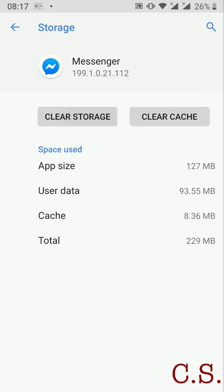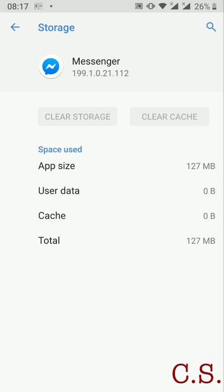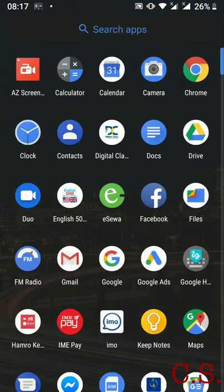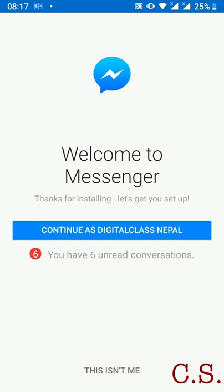It means it will clear your data of Messenger. Press OK button. Let's go to check Messenger again. Yes, it is finally logged out. Success.